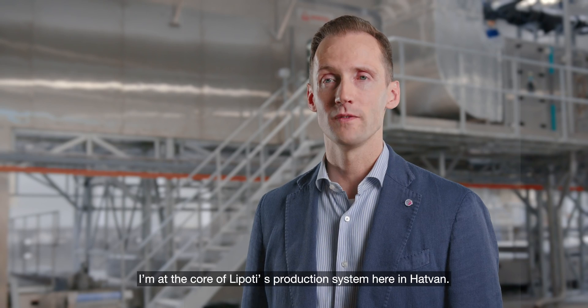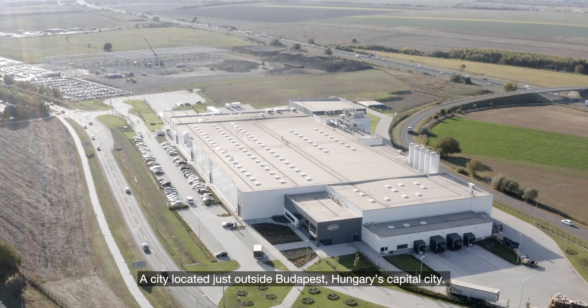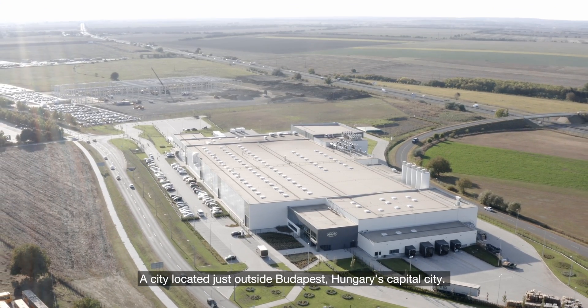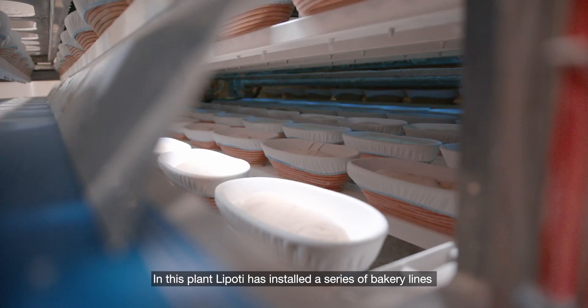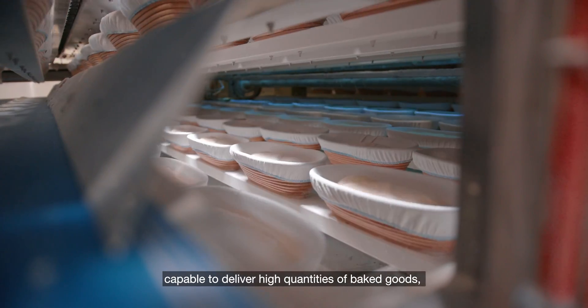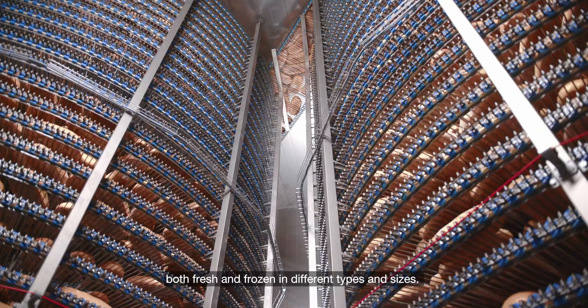I'm at the core of Lipoti's production system here in Atvan, a city located just outside Budapest, Hungary's capital city. In this plant, Lipoti has installed a series of bakery lines capable of delivering high quantities of baked goods — both fresh and frozen — in different types and sizes.